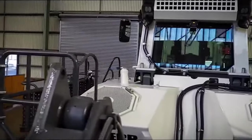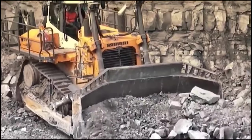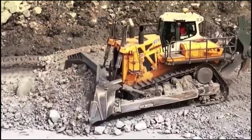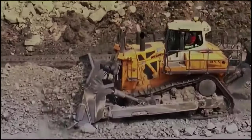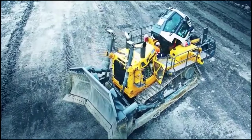Another key feature of the Liebherr PR-776 is its cab. It's a haven for operators, providing a comfortable and safe working environment. Equipped with a range of features, it ensures that operators can work tirelessly without fatigue or discomfort. This machine pampers its operators with a plush, comfortable seat.